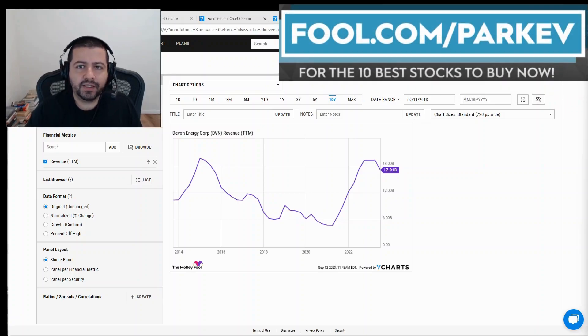Hey everyone, in this video I'm going to answer if Devon Energy stock is a buy, sell, or a hold. To answer the question I'm going to look at revenue, profits, cash flow, and valuation. So let's jump right in.